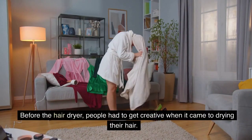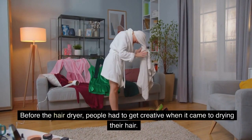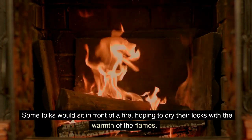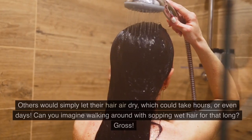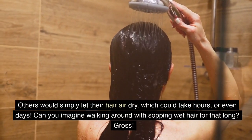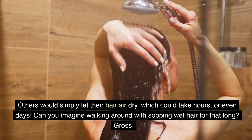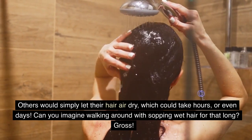Before the hairdryer, people had to get creative when it came to drying their hair. Some folks would sit in front of a fire, hoping to dry their locks with the warmth of the flames. Others would simply let their hair air dry, which could take hours, or even days. Can you imagine walking around with sopping wet hair for that long? Gross.